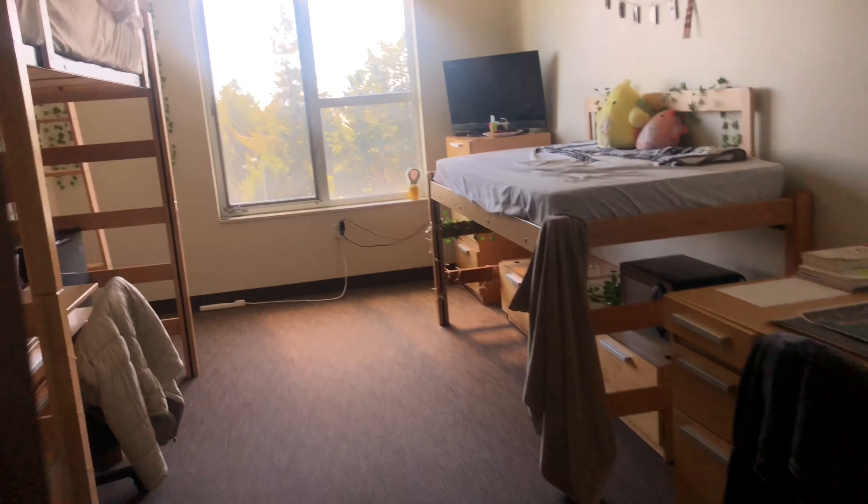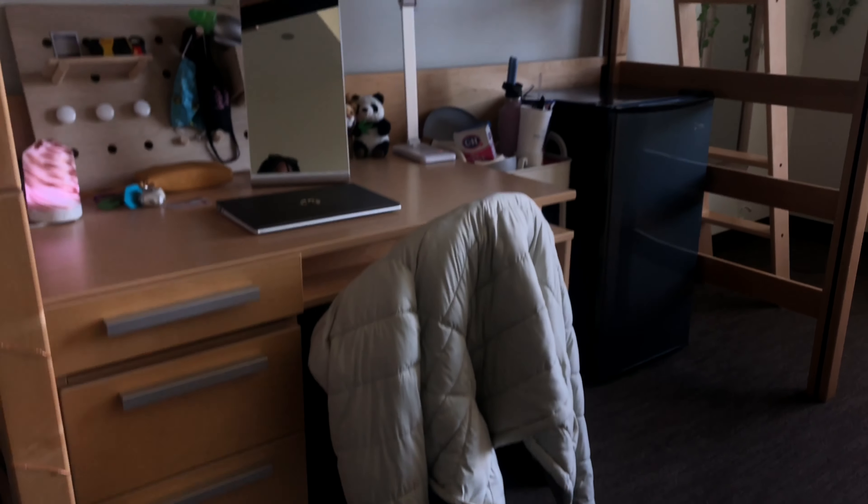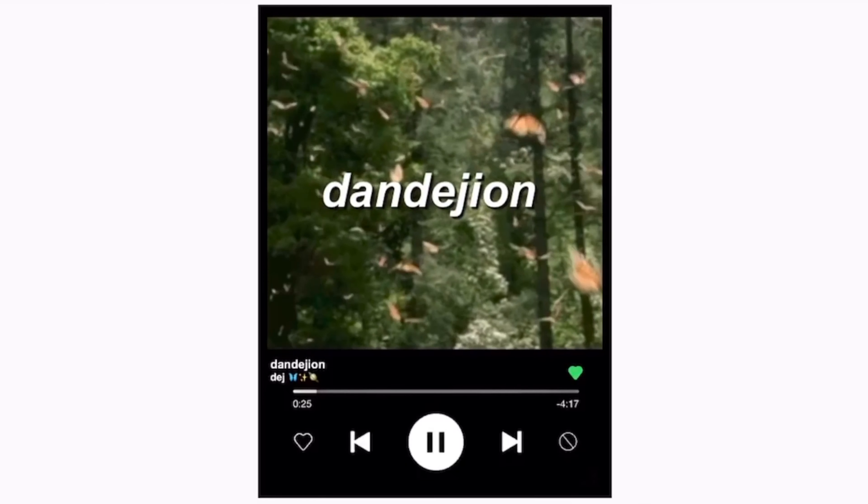Hey guys, welcome to Green and Day. So before we actually get into the video, I want to talk a little bit more about the residence hall itself, just in case there's anyone interested in attending Washington State University, and especially if you started looking at the residence halls and you're trying to figure out which one's the best fit for you.